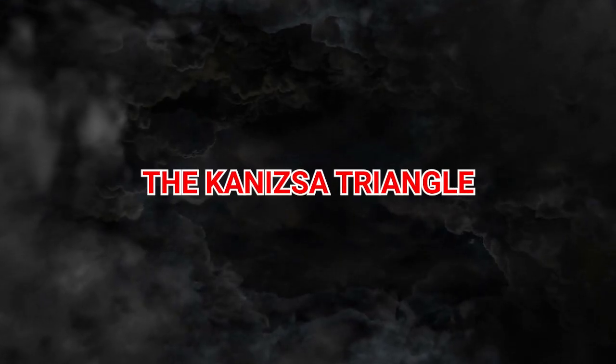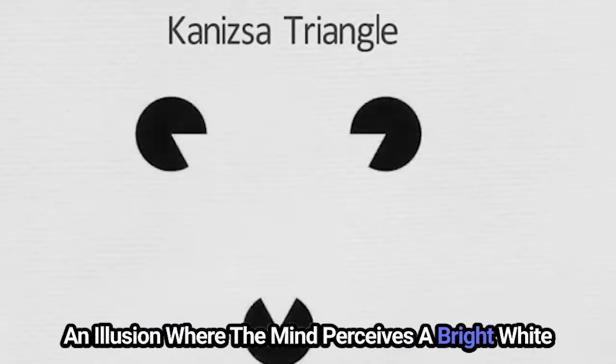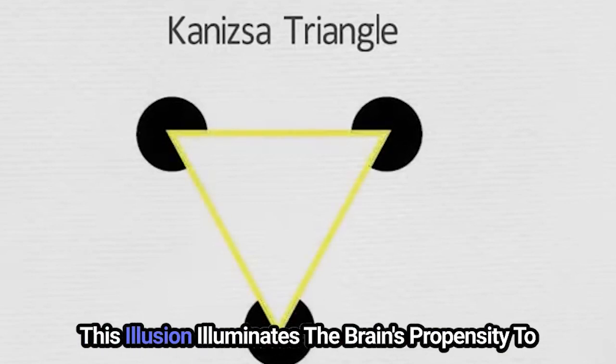6. The Kanizsa Triangle. Delve into the enigmatic world of the Kanizsa Triangle, an illusion where the mind perceives a bright white triangle that, in reality, does not exist. This illusion illuminates the brain's propensity to fill in gaps, creating whole forms from suggestive outlines and fragmented information.